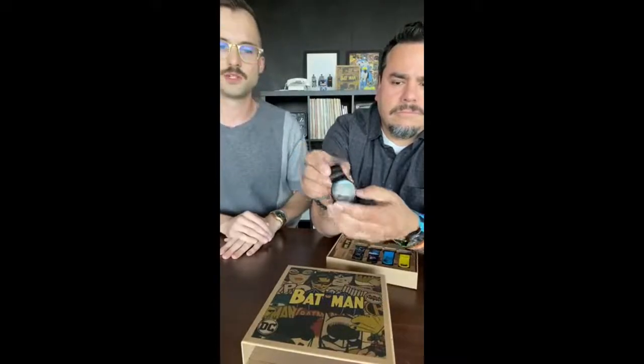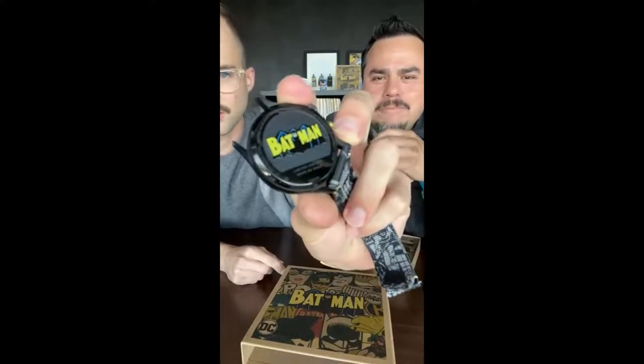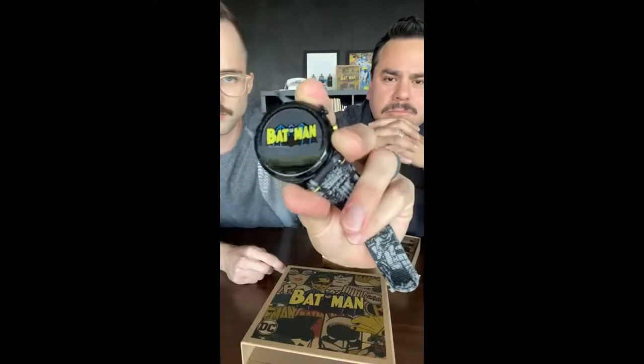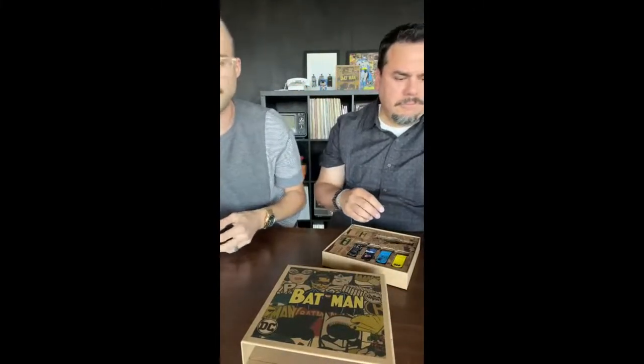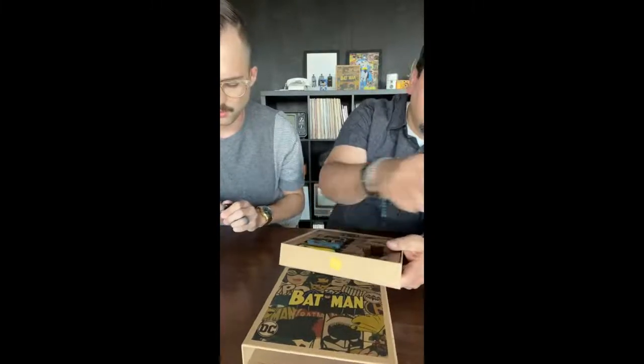It's just a three-hand watch — no date function, just hour, minute, and second. Each watch comes with a case back that is numbered and enamel filled. Every case back has that great logo with amazing colors, and each edition out of this run of 2,890 is numbered, so you will get a numbered edition when you place your order.